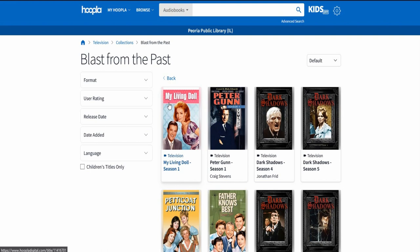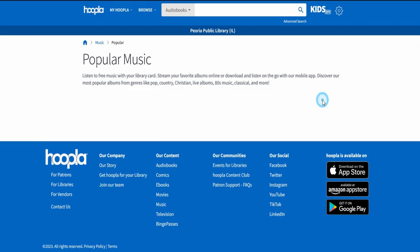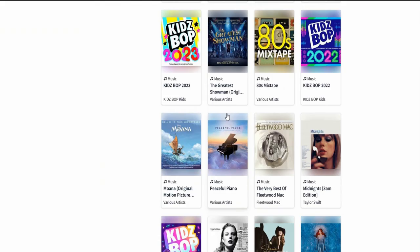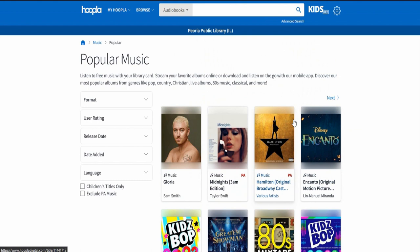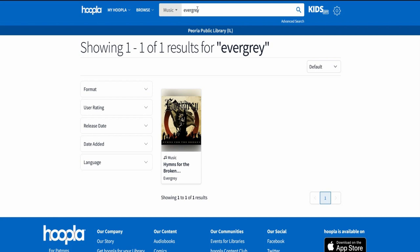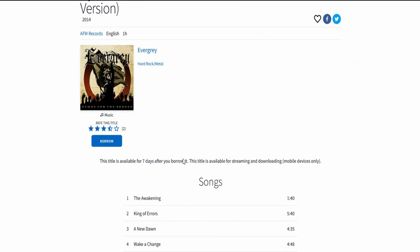Let's go back to Music. I'm going to do a search for my favorite band - a metal band. Holy cow, they actually got one of the albums! I searched for Evergrey, one of my all-time favorite metal bands - melodic progressive metal. This should be five stars. They have one album from them, which is awesome.